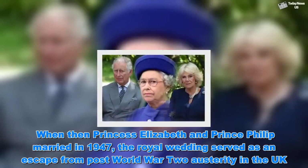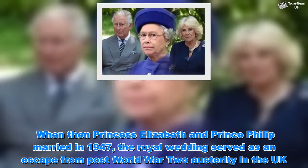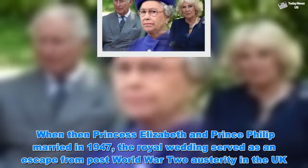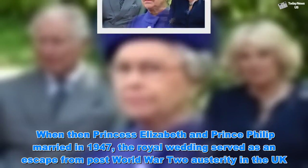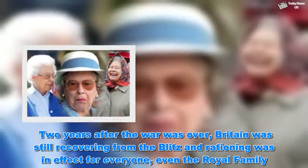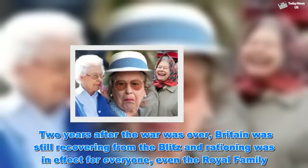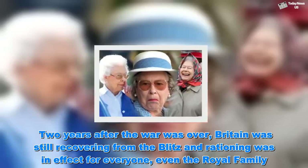When then-Princess Elizabeth and Prince Philip married in 1947, the royal wedding served as an escape from post-World War II austerity in the UK. Two years after the war was over, Britain was still recovering from the Blitz and rationing was in effect for everyone, even the royal family.